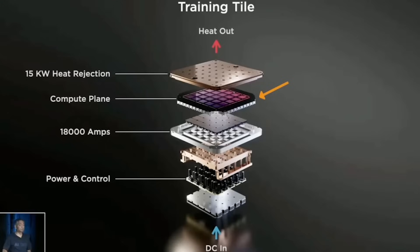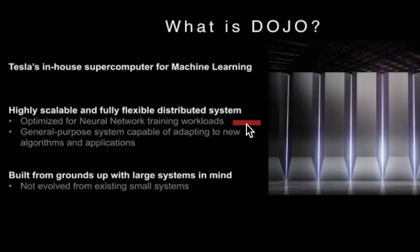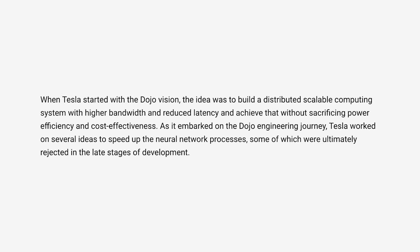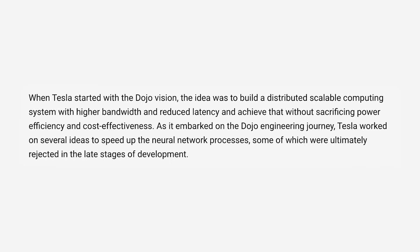I'd also caution everyone to be careful with comparing different metrics or compute capacity of a chip like the NVIDIA H100 with Dojo, because Tesla's Dojo is designed specifically to train FSD and video data. One of the defining characteristics of Dojo is its extreme scalability — Tesla told us it'll be an order of magnitude higher from an interconnected bandwidth than typical distributed systems. It was optimized for neural network training workloads and built from the ground up with large systems in mind.